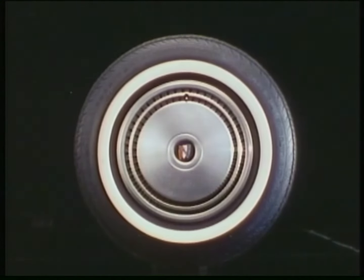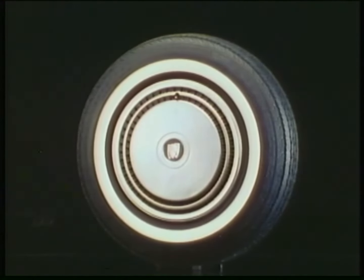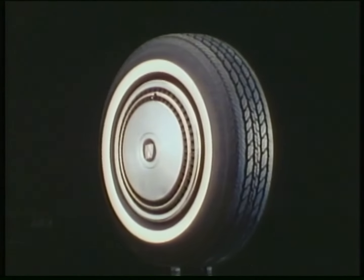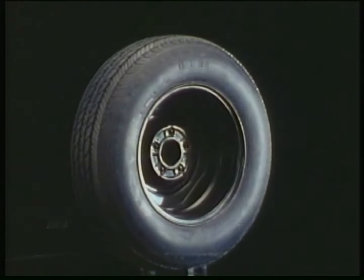First, all Buick standard tires are steel-belted radial tires. Radial construction can provide longer tread wear compared to the old bias ply tires, better road holding, and with their low-rolling resistance construction, better fuel economy.